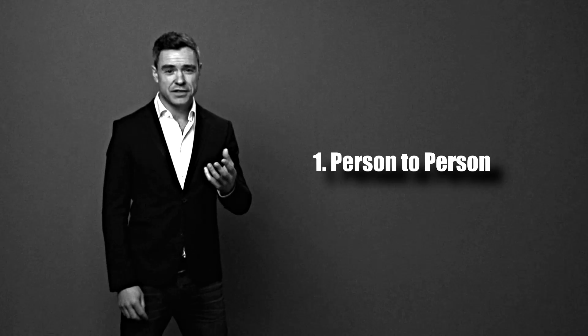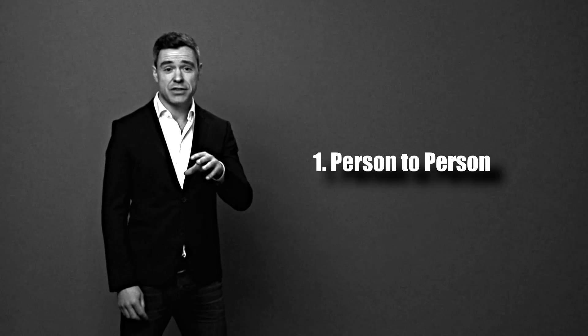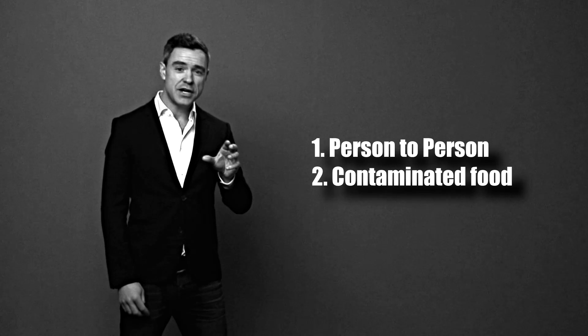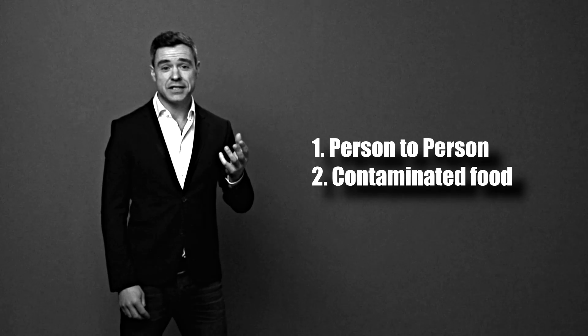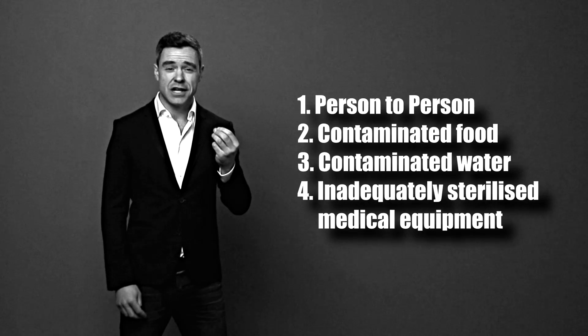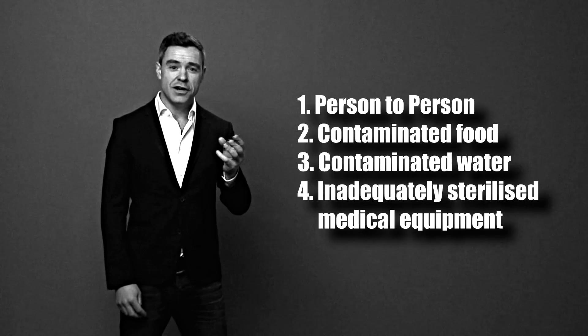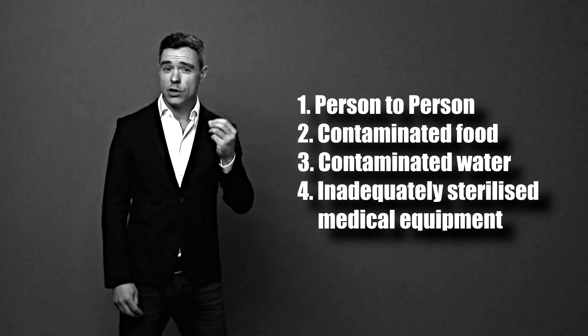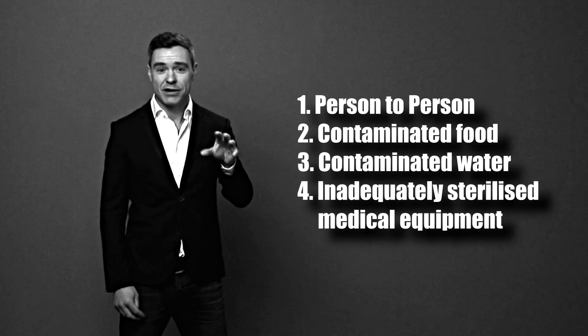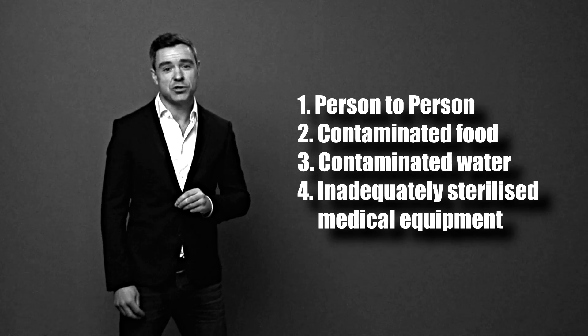How do you get H. pylori? There are a number of different ways you can catch or acquire it. First, it can be passed from person to person — you can catch it from kissing, sexual contact, or even sharing drinking and eating utensils. Second, it can be acquired by eating contaminated food. Third, by drinking contaminated water. And fourth, you may even acquire H. pylori during endoscopy procedures at the hospital, if the equipment hasn't been washed properly — which is actually documented in the medical literature as a possible transmission route.